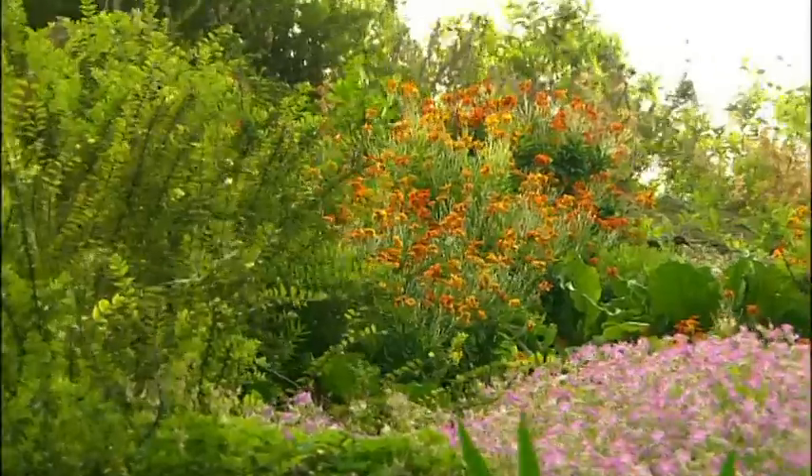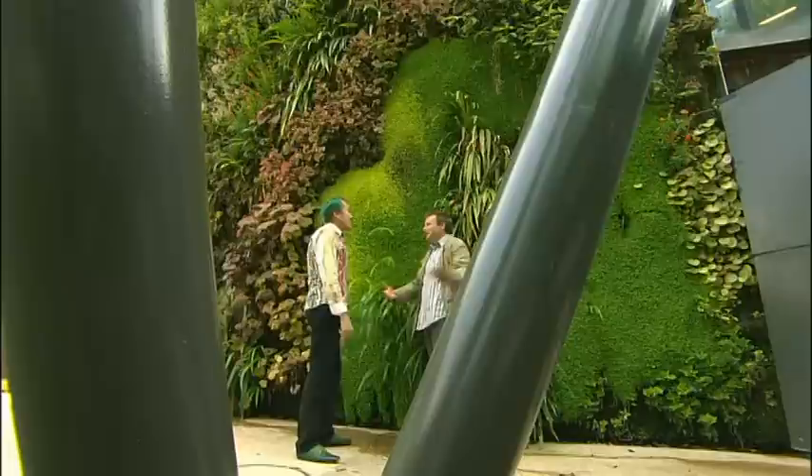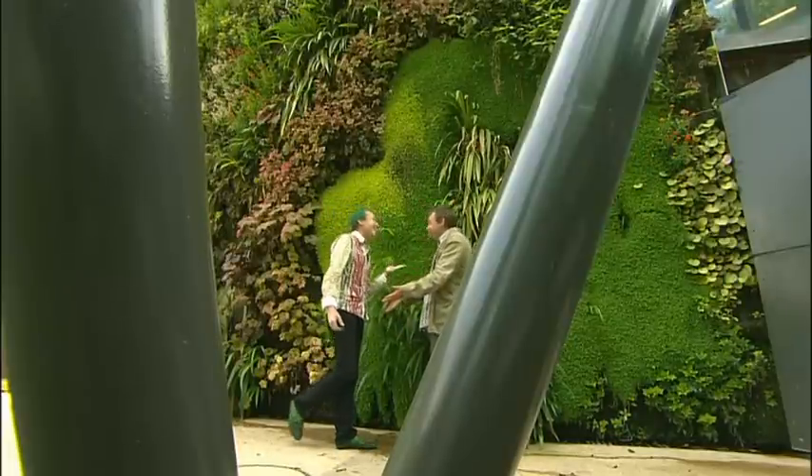Surprised to see the wallflower in here. Yes — wallflower. Again we see that as a bedding plant. But why is it called a wallflower? Exactly.